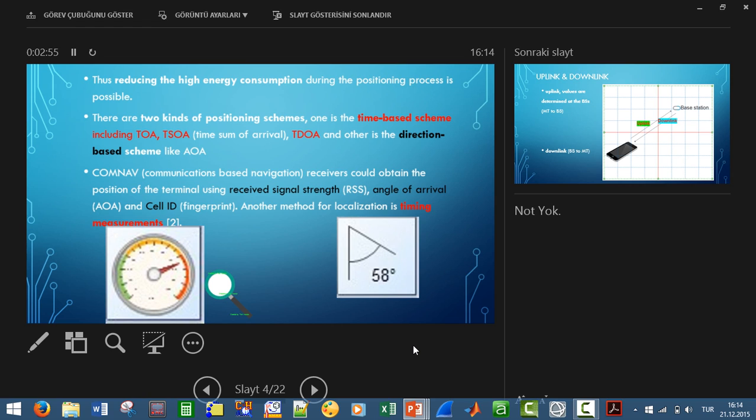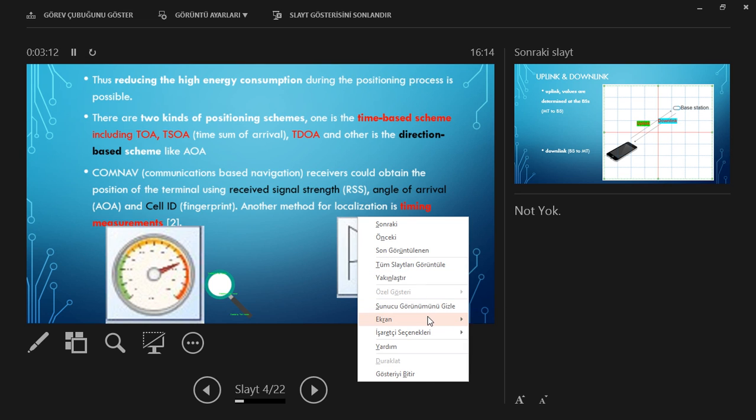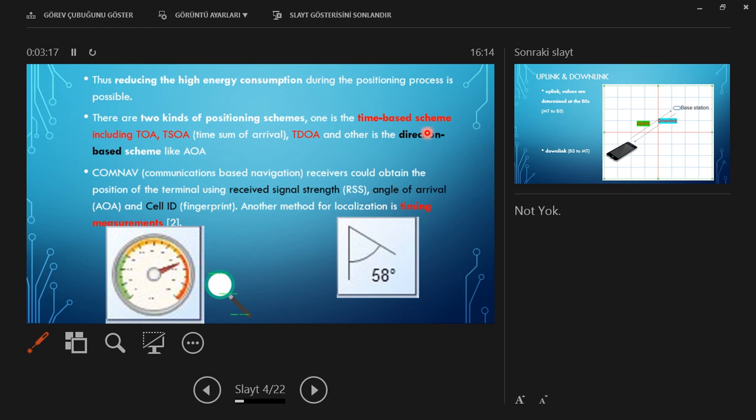There are two kinds of positioning schemes. One is time-based positioning schemes, which include time of arrival, time sum of arrival, and time difference of arrival. The other is direction-based systems, which have received signal strength, angle of arrival, and cell ID techniques.